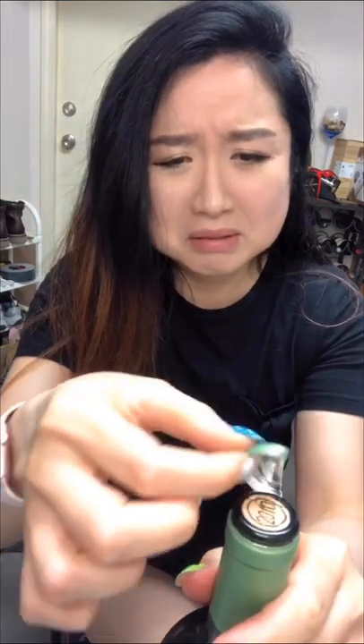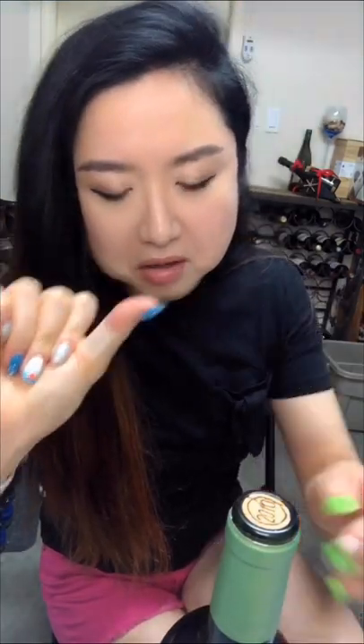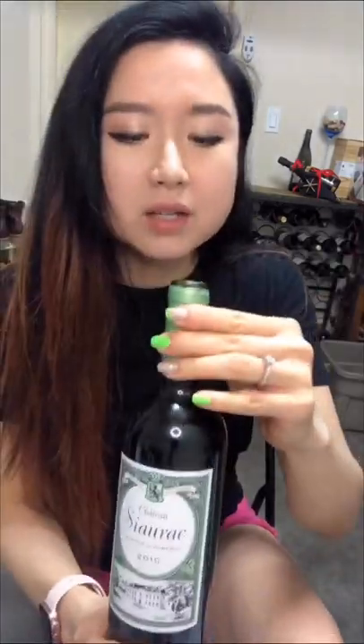I cut myself — damn thing — it's bleeding. Okay, I'm back, got my band-aid on. Damn thing. Anyway, let's continue. 2010 is a good vintage, so this wine is going to be good to drink. Let's open it and see.